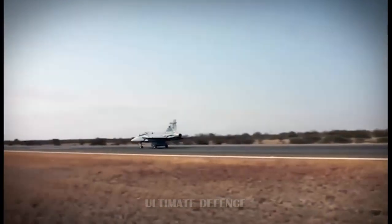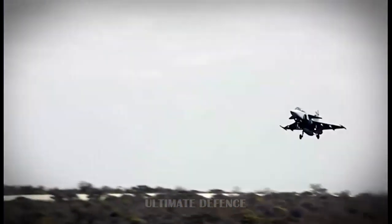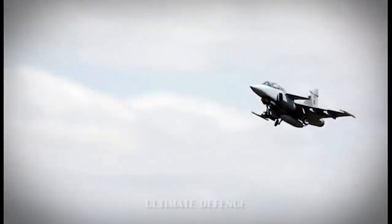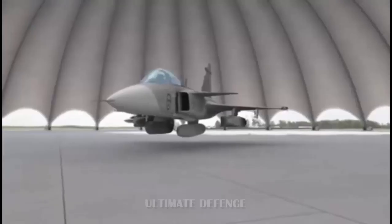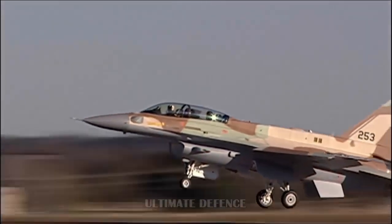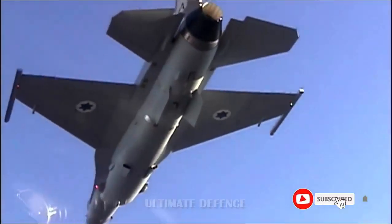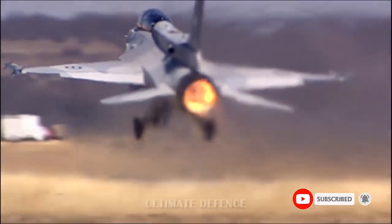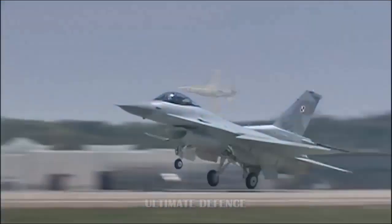Logistics support for the Gripen is calculated based on 12 JAS-39C and 2 JAS-39D operated from one base, with total operating hours of 2,100 flight hours per year. Delivery of spare parts is guaranteed by the Swedish side for 10 years, and spare parts for the aircraft are also insured. However, spare parts for other equipment including ground operations, avionics, and ammunition are not included and require separate contracts with suppliers.